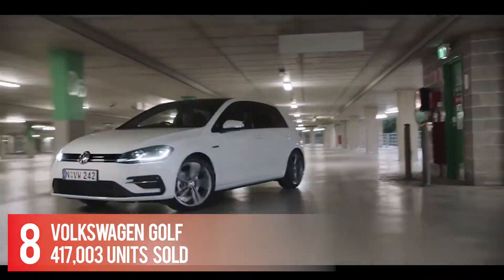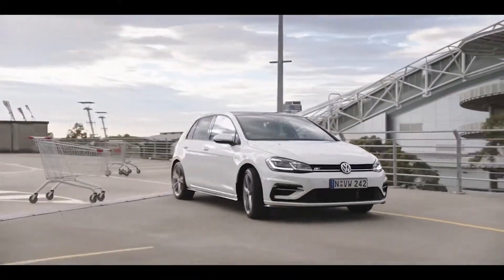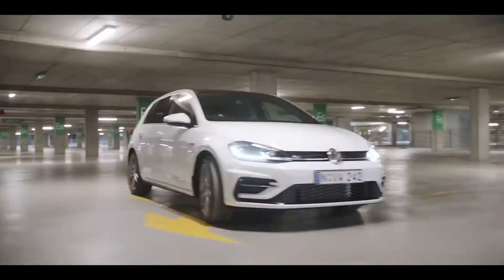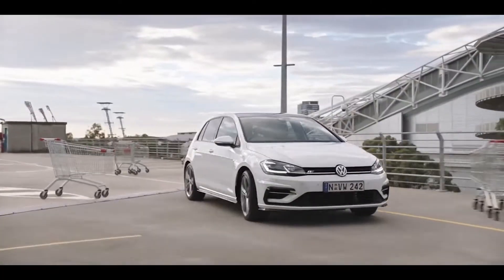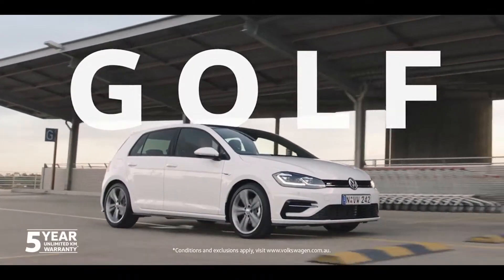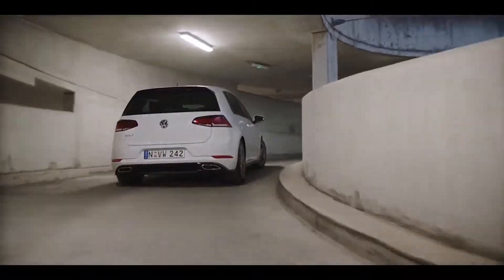Number 8: Volkswagen Golf — 417,300 units sold. The Volkswagen Golf will come with a three-cylinder engine coupled to a 48-volt mild hybrid system of varying outputs. More powerful variants will likely return with an updated 2.0-liter turbo four paired to either a manual or dual-clutch automatic transmission.